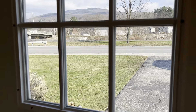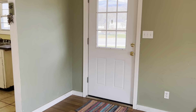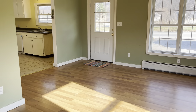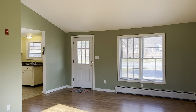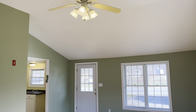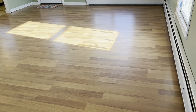Coming into 232 Branch Street. This is a 1056 square foot ranch. There's three bedrooms, one bathroom, and a high ceiling living room with laminate wood floors.